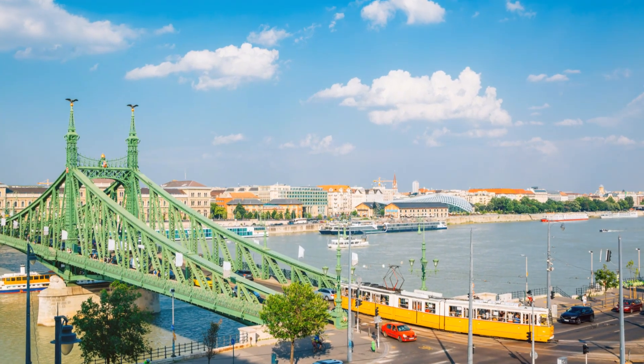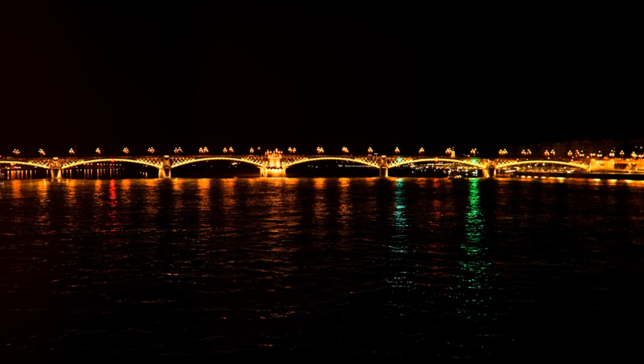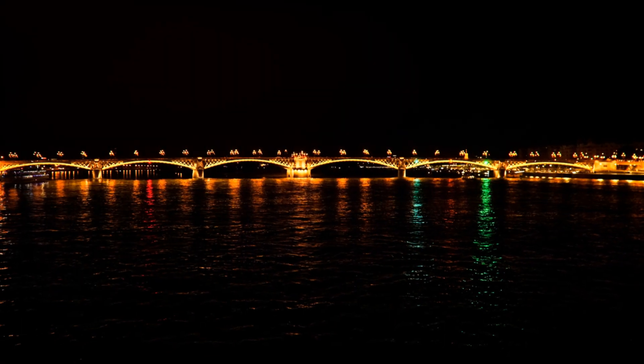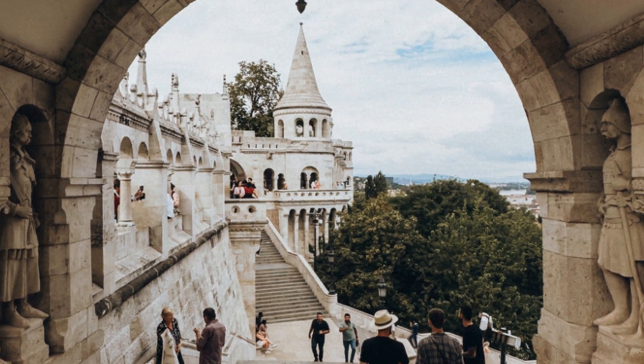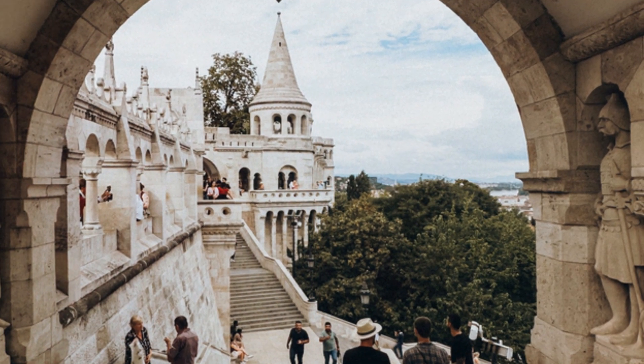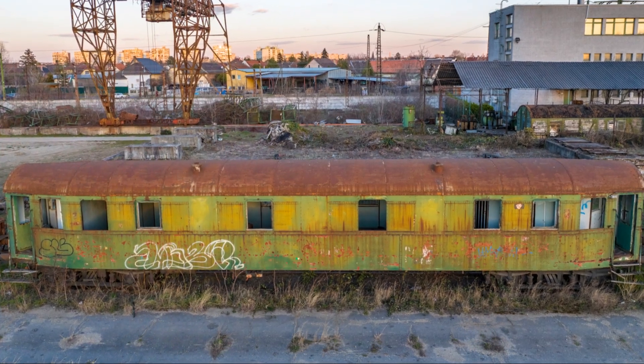And if you're in the mood for something a bit more uplifting, check out the Liberty Bridge. This beauty was bombed during the war, but was quickly rebuilt by the locals. Today, it's not just a way to get across the river — it's a symbol of resilience and unity. Plus, it offers some of the best views of the city.